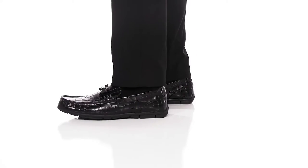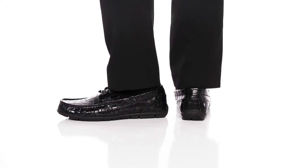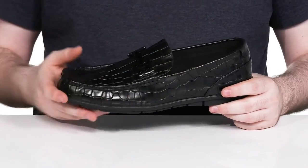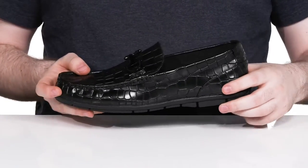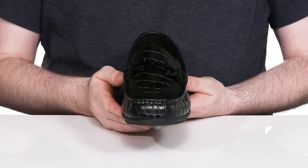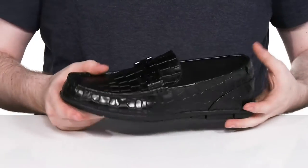Make sure every outfit in your wardrobe is trendy with this silhouette from Aldo. This comfortable loafer uses an upper made of crocodile embossed leather. It has an oiled finish to show off a shiny vibe with mocto stitch detailing and a metal bit in place of a penny keeper for extra style.